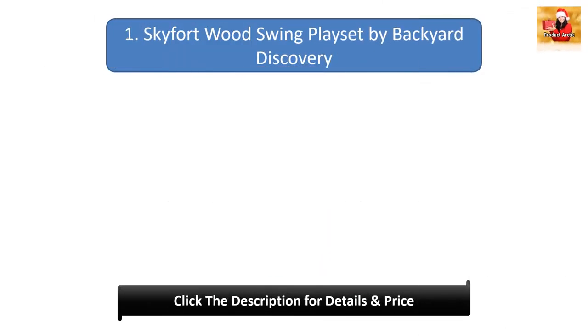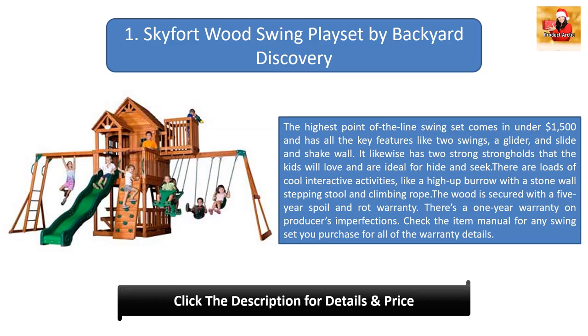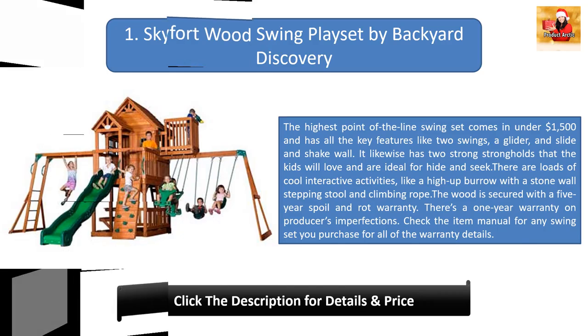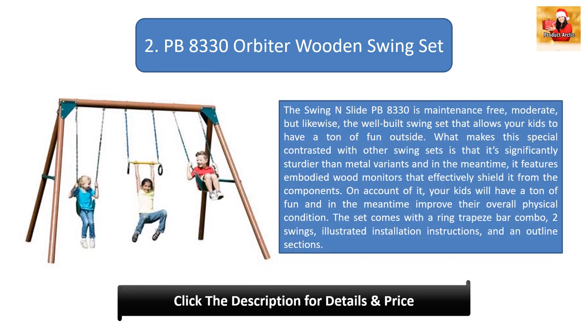Number one: Skyford Wood Swing Play Set by Backyard Discovery. This high-end swing set comes in under $1,500 and features two swings, a glider, a slide, and a climbing wall. It has two forts ideal for hide-and-seek, plus a tunnel, stone wall, stepping stool, and climbing rope. The wood is covered by a five-year rot and spoil warranty, with a one-year warranty on manufacturer defects.